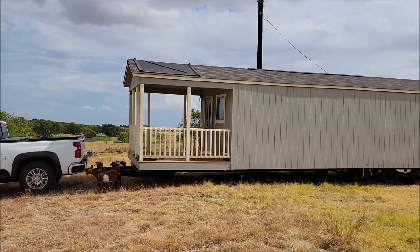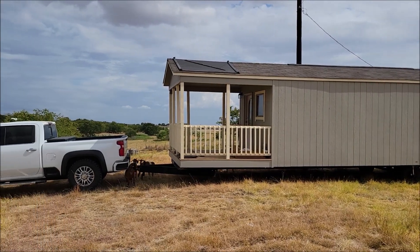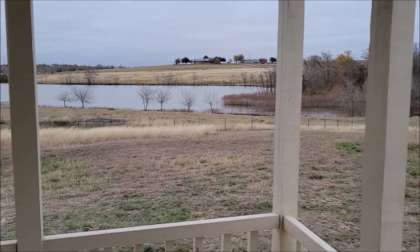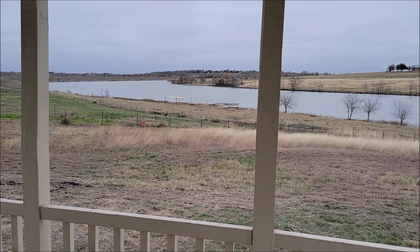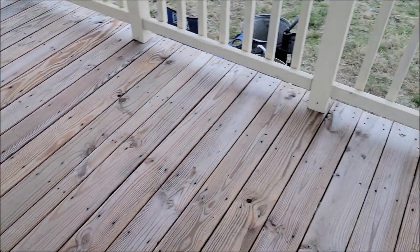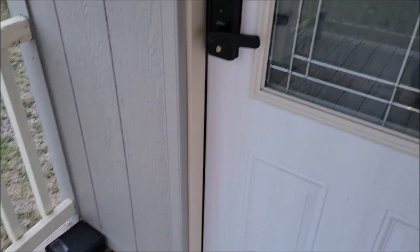We bought a tiny house — there it is, official tiny house. We're still finding out where I want to park it. This is the front view off the porch of our tiny home. That's the lake at the end of our property. This is the porch — just a small little porch to hang out on. I've got to build some new stairs.